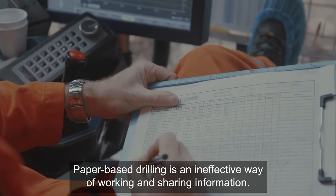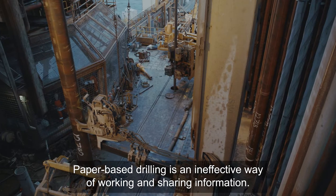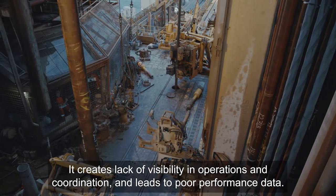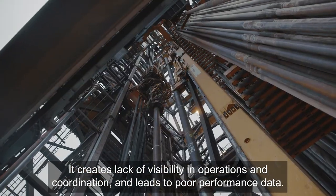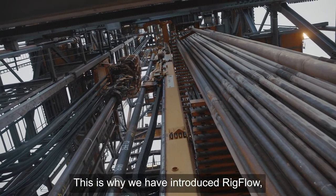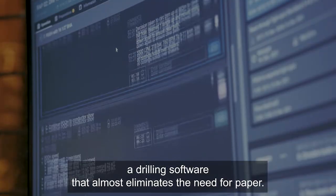Paper-based drilling is an ineffective way of working and sharing information. It creates lack of visibility in operations and coordination, and leads to poor performance data. This is why we have introduced Rigflow, a drilling software that almost eliminates the need for paper.